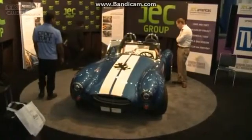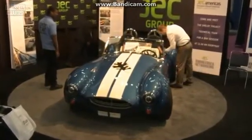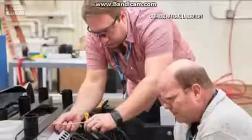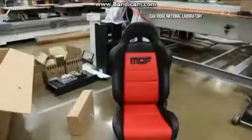So you get that perfect part sooner, which we all know quicker is better. And nothing looks quicker at the composite show than this 3D printed Shelby Cobra. The composite material gives you lightweight and strength. The additive manufacturing or 3D printing of the vehicle gives you the ability to go directly from the computer model to a drivable working prototype. In just six weeks, a carbon fiber copy of a Shelby Cobra was created.